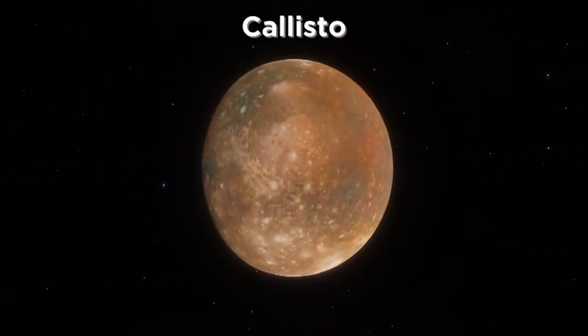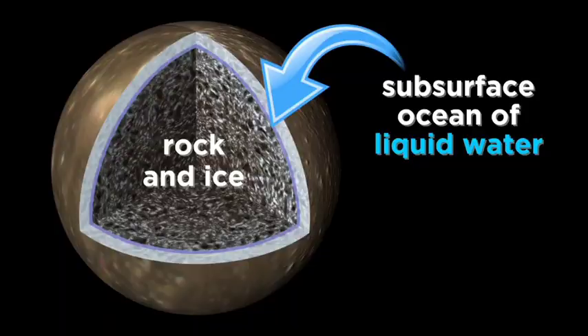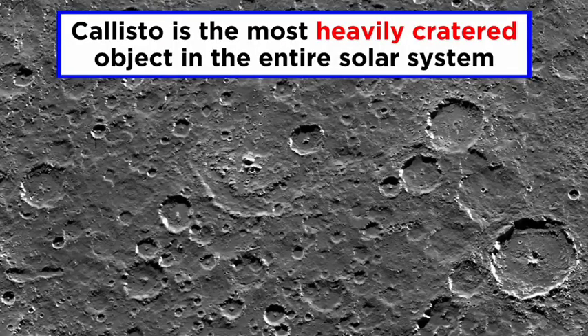Next, Callisto is very similar to Ganymede. It is the most heavily cratered object in the solar system.